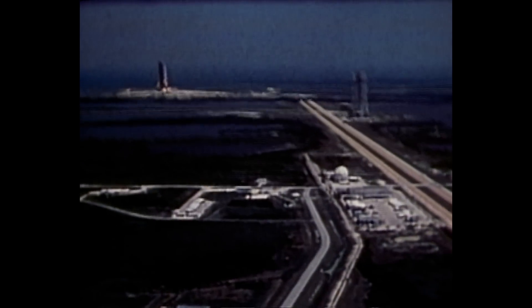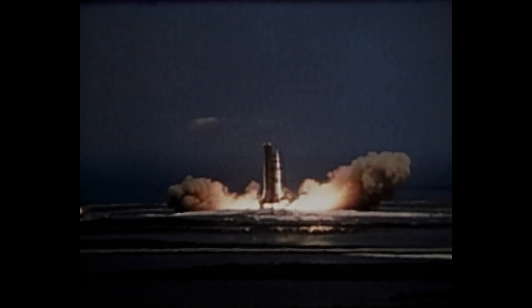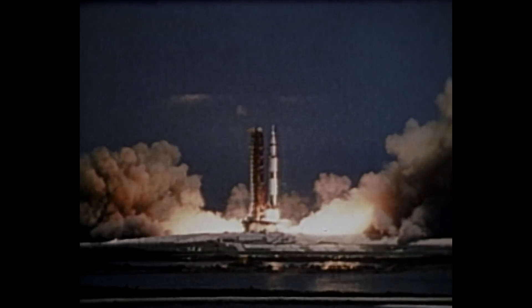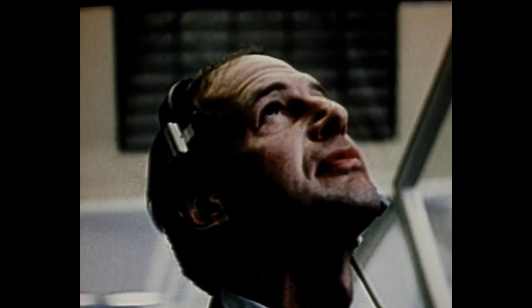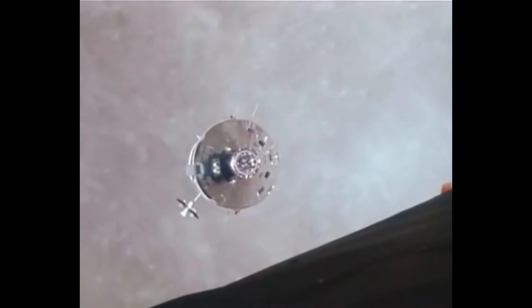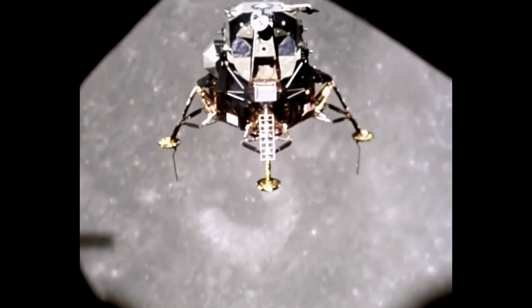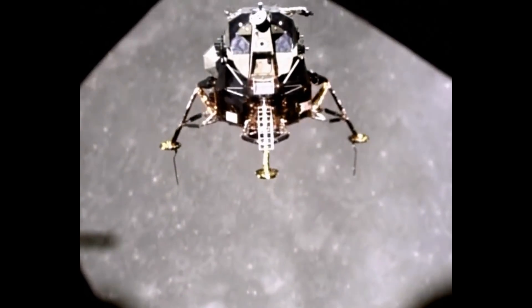We have ignition sequence start. Houston is now controlling. You have good thrust in all five. Roger. 38 degrees — right on. Down and on top, north range. John was flying, and I was talking him down.